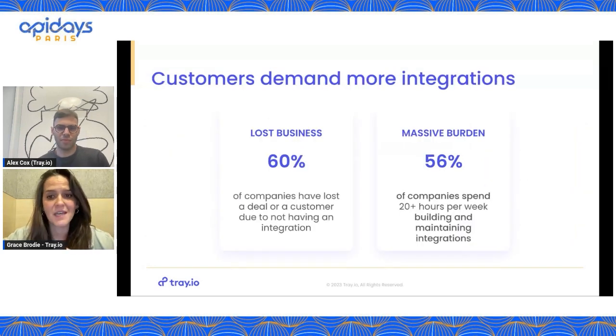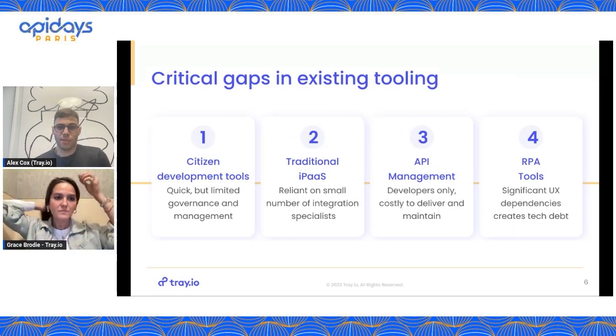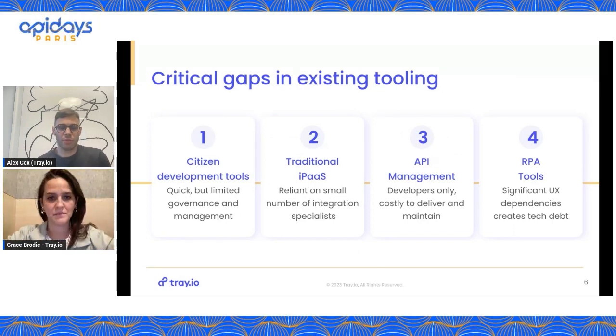Another dimension is that businesses offering cloud-based applications see significant revenue losses by not responding to their end customers' integration requests. In some scenarios, the technical burden of building custom integrations can be pushed onto the end customers themselves, which is not a particularly great experience for them.